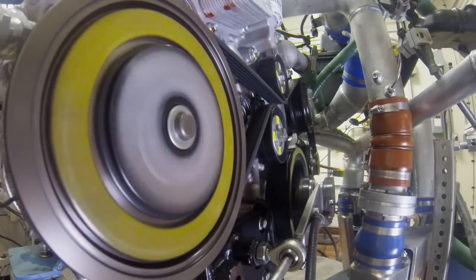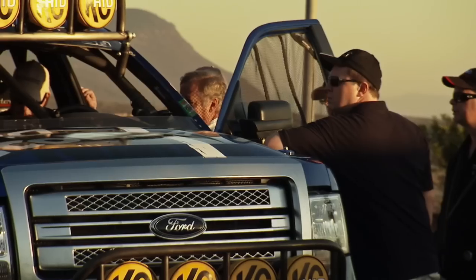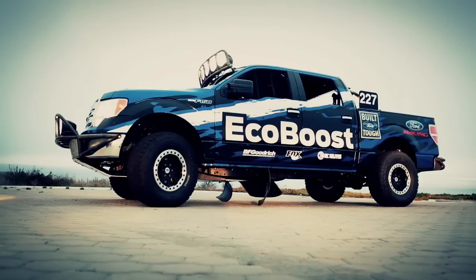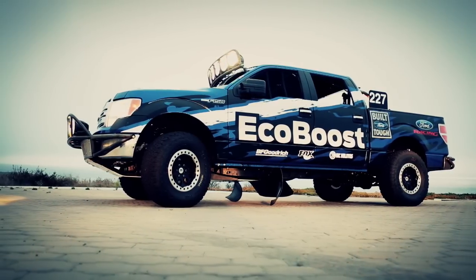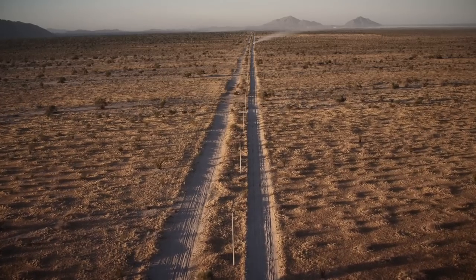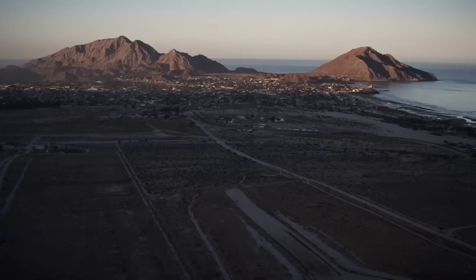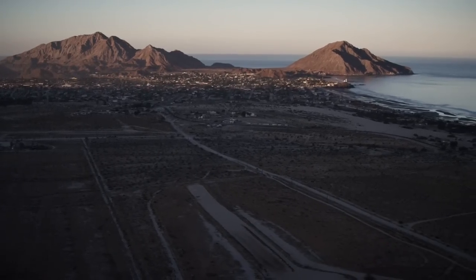The EcoBoost is the perfect engine for the Baja 1000. It has a great balance of power and torque. This is just another example of the extreme testing that we go on beyond our standard durability. The challenge? The Baja 1000, a legendary race with an attrition rate that exceeds 50%.